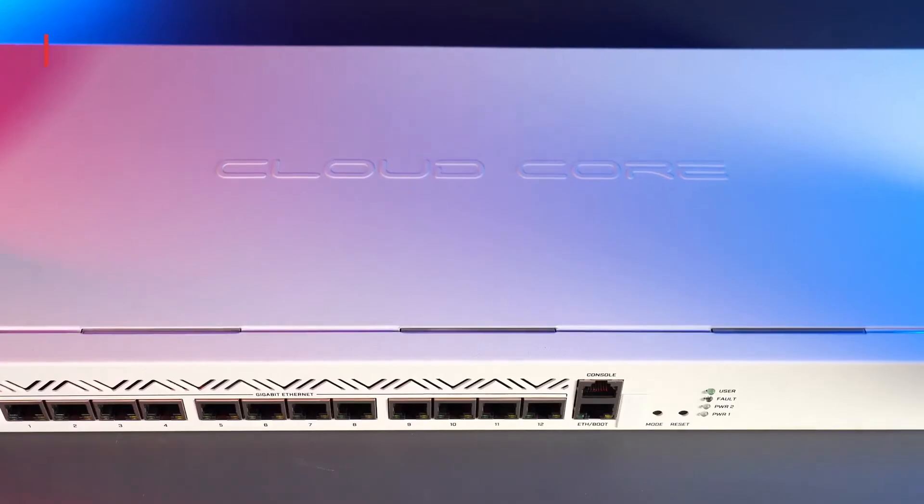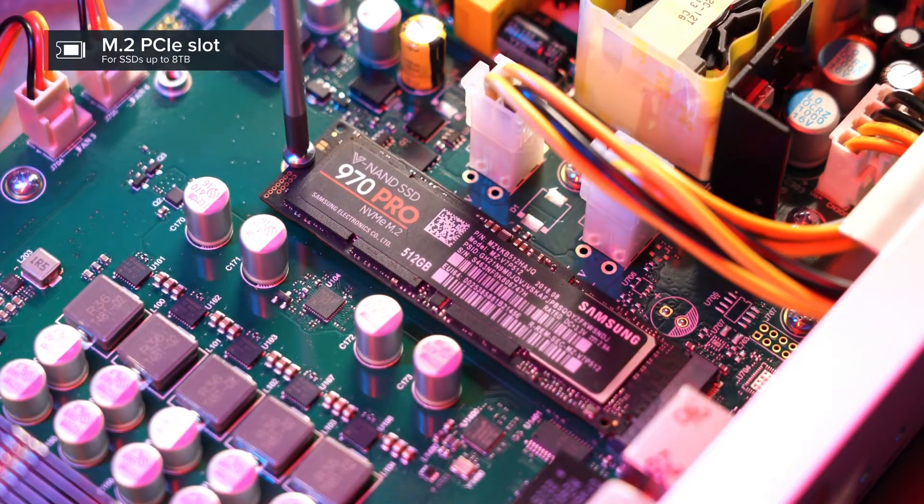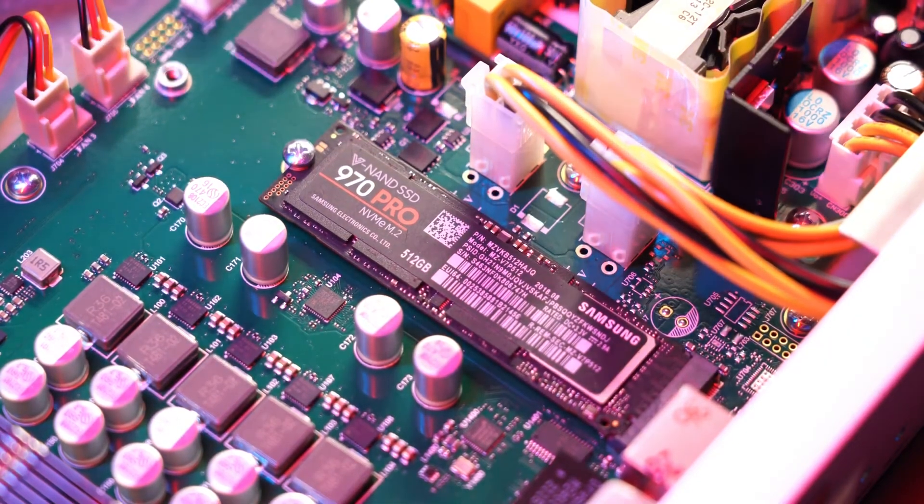Last but not least, there is also an M.2 PCIe slot. It supports SSDs up to 8TB. This could be extremely useful for all kinds of container apps. We are very excited to see what kinds of interesting use cases you will come up with. Let us know in the comments.